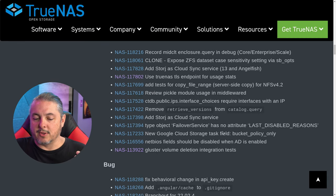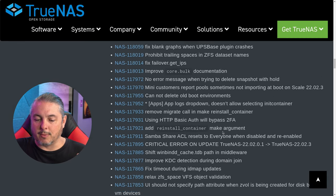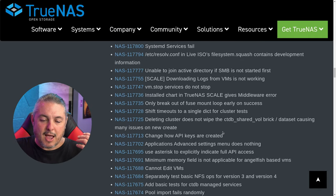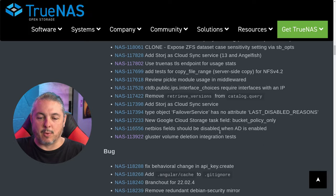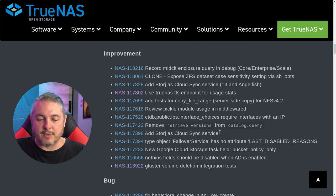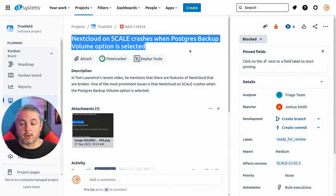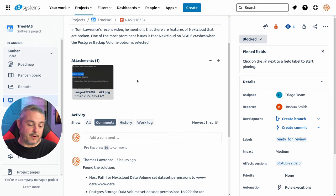In terms of bug fixes, they spent a lot of time fixing bugs, which is great. I won't go through each one — that would make this video very long — and none of them were a particular issue I had brought up in my other video. But I will address the next issue: TrueNAS Scale crashing when the Postgres backup volume option is selected, which I did mention in a previous video.